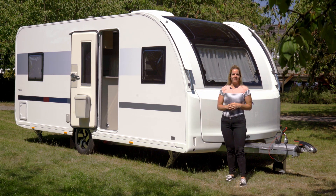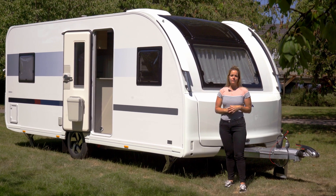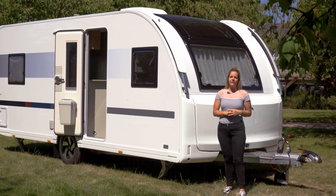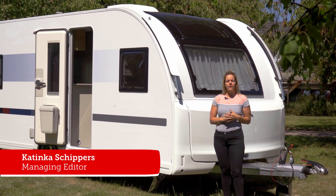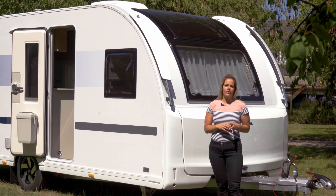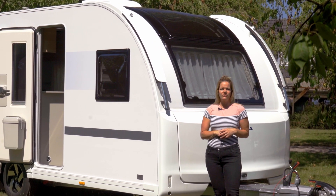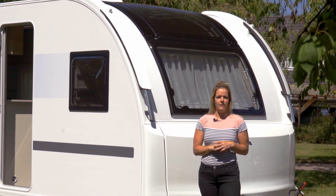We bekijken vandaag de Adria Adora 520 UP. Een spiksplinternieuwe Adora van de nieuwe generatie van het modeljaar 2021. Het is een tweepersoons indeling, maar je kan er eventueel met vier personen in slapen. De as kun je maximaal belasten tot 1700 kilogram. Dat is standaard in de hele serie, dus je hoeft niet apart als optie een opwaardering te nemen.